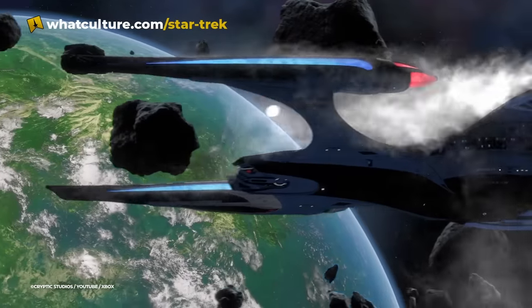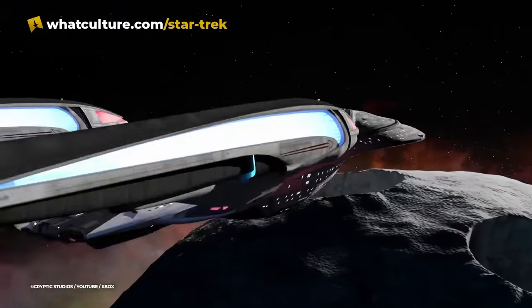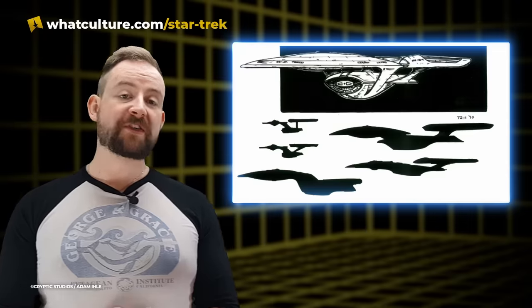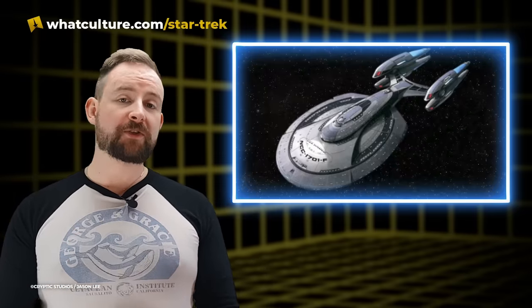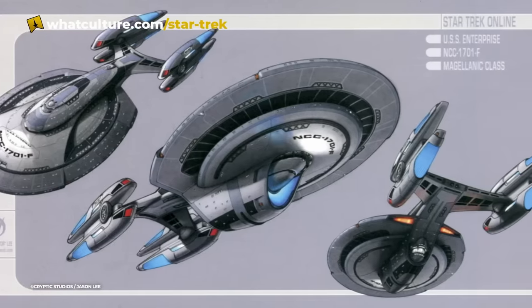The criteria for the design was relatively straightforward — when you looked at it, you had to think iconic Federation starship: two nacelles, deflector dish, primary hull, saucer section. With all of these aspects included in his design, Adam Eel actually won the overall competition. Some of the other close-to-first-place entries included Jason Vector Lee's four-nacelled ship, which would actually be repurposed and reused as the USS Chimera in Star Trek Online, commanded by Captain Nog.